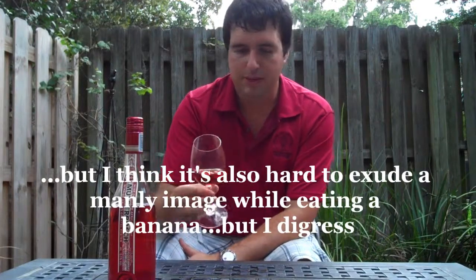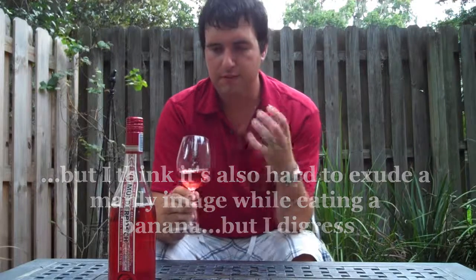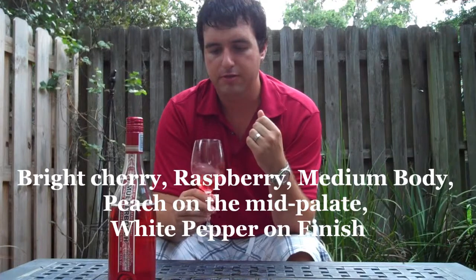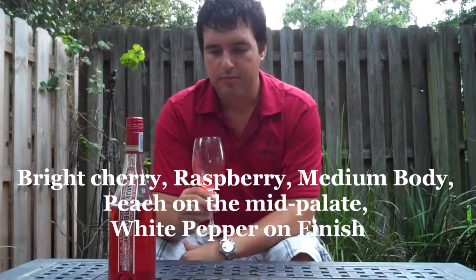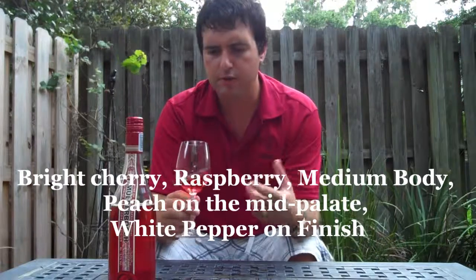The flavours with this are really no big surprises — a lot of cherry, a lot of raspberry. I've let this one warm up a little bit. A little bit of pepper on the finish, and it almost reveals a little bit of peach as well. Definitely a good summer wine — maybe with salads, spicy Asian foods, even seafood.